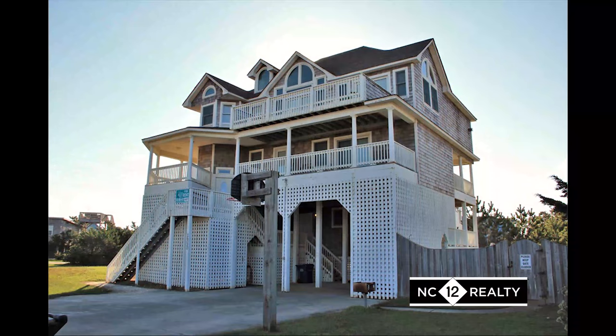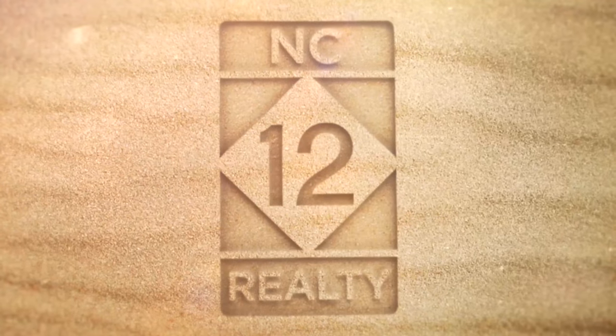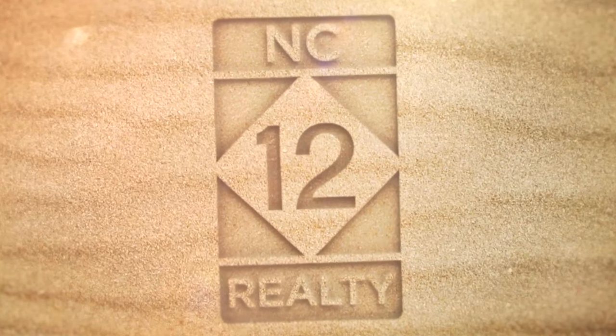Don't miss out on making years of memories in Summer Shack. NC12 Realty, connecting you to Hatteras Island.